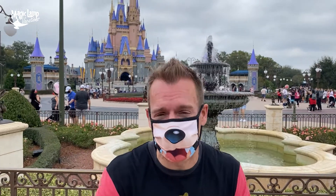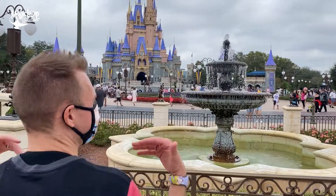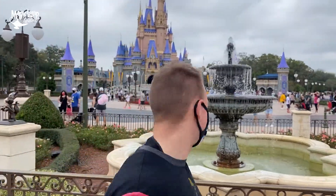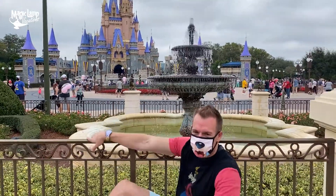Another amazing Instagram shot you can get in front of Cinderella's Castle is with the amazing fountains that actually flank Cinderella's Castle. They look so cool — you can sit down and do all kinds of things.